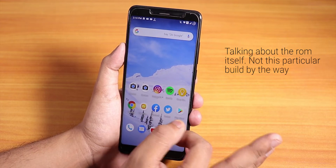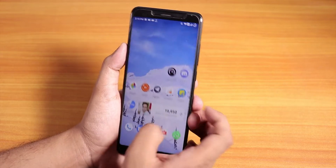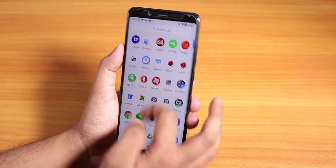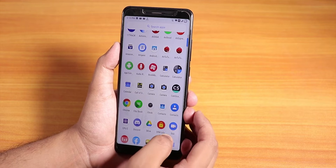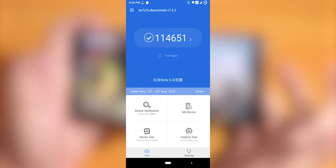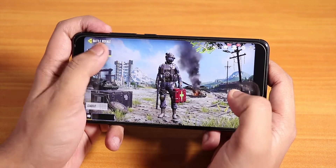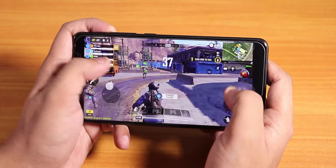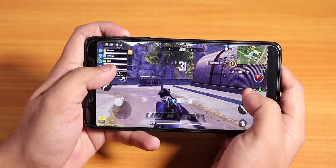This ROM does not slow down with time like Havoc OS. I've been using it for a couple of weeks now and it's working super fine — no huge issues with glitching, hanging, or any kind of lag. The ROM is super fluid. Now let me open Call of Duty to show you the gaming performance. Here is the AnTuTu score of this ROM. The graphics quality is set to medium by default.